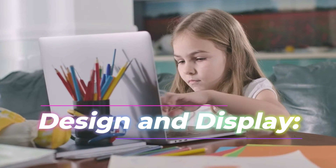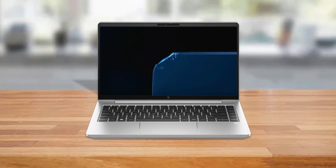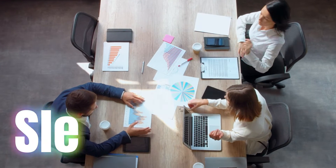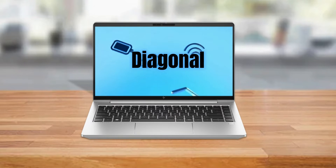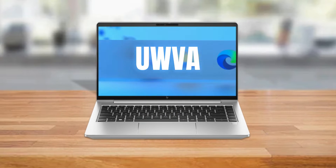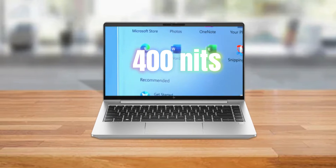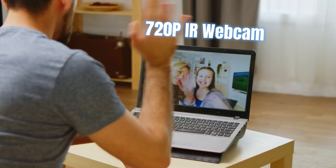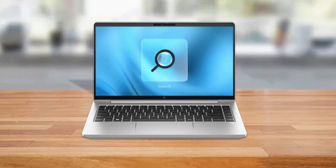Design and display. Designed for professionals on the move, the EliteBook 640 G9 features a sleek and professional design. The 14-inch diagonal LED IPS-WVA anti-glare FHD display with low blue light at 400 nits, and a 720p IR webcam, delivers vibrant visuals for productivity tasks and multimedia.